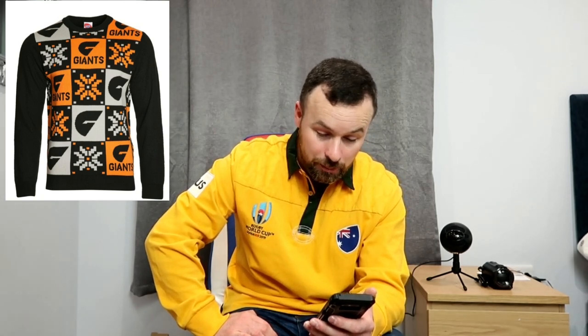15th spot then — it's the Giants. To be honest, I actually quite like this. The more I look at it, the more it grows on me. They went for the bold squares with the big snowflakes going diagonally across it, with the Giants badge, and the G going down it on the orange and grey and black squares. I actually quite like it. But there's better out there, and that's why GWS have found themselves in 15th spot. It's not a bad jumper — if somebody bought me that, I would wear that. I think that's an okay jumper. So 15th spot, the Giants.